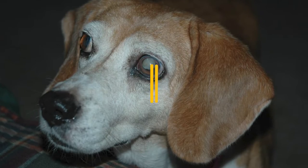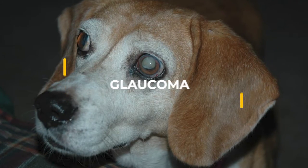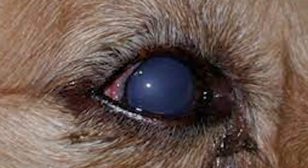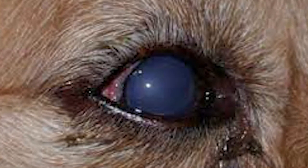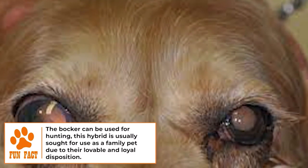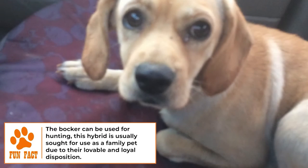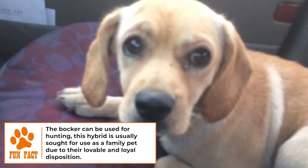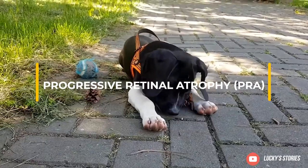Glaucoma: glaucoma is an inherited condition that is more common in dogs with large eyes. It causes damage to the eyeball's drainage system, and fluid builds up which increases ocular pressure and causes damage to the optic nerve. The bulging that occurs from glaucoma can be painful and the condition can cause rubbing and scratching. Glaucoma can be treated with eye drops, but even with treatment it does often lead to blindness.